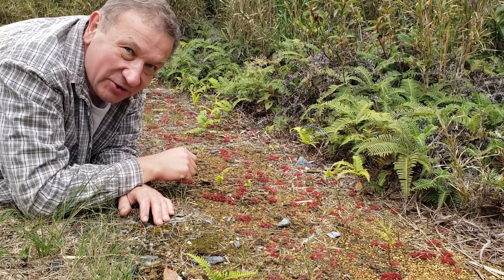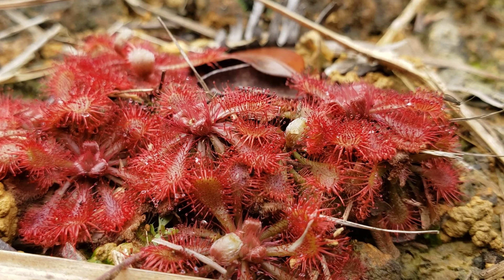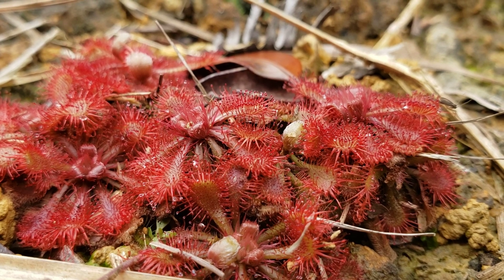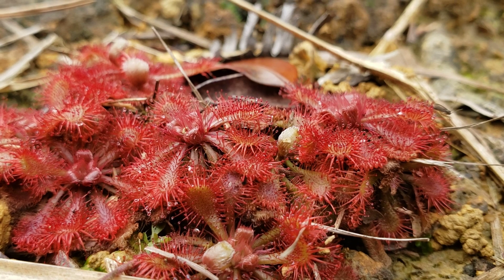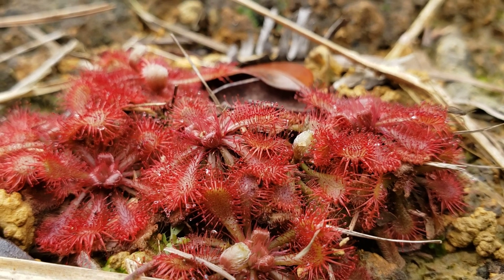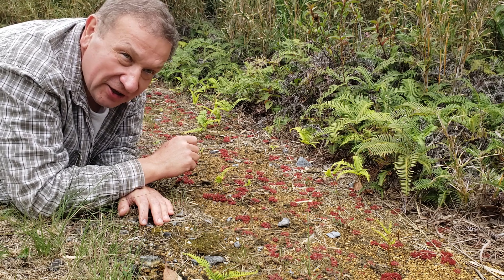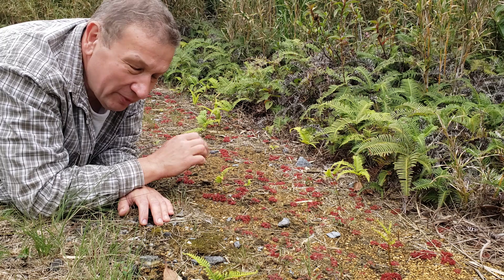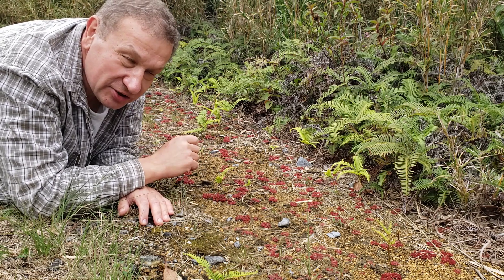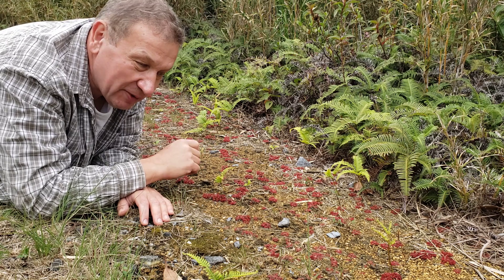Hello! An old friend — Sundew, Drosera. A bit unexpected, though, to meet the Australian continent plant which I first saw Drosera spatulata, to meet an Australian plant here on the road on Okinawa. Well, this species actually grows in all of East Asia, so it's not so unexpected.